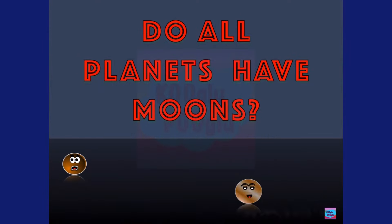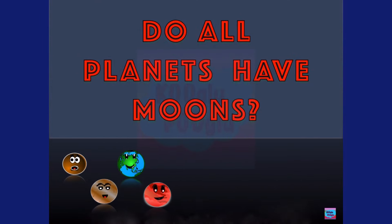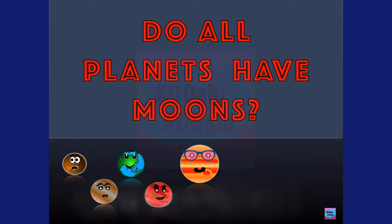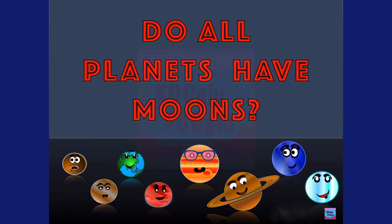Hey guys, today we are going to find out the answer to this question: do all planets have moons? Let's find out. A cool fact about planets and their moons — the moon for any planet is a natural satellite, so Earth has one natural satellite, which is our moon.